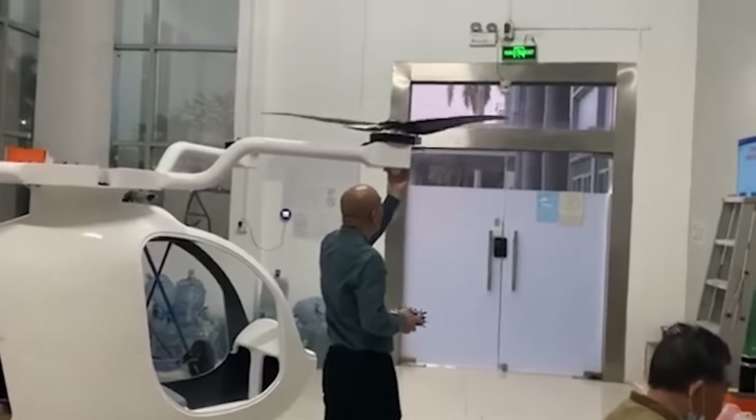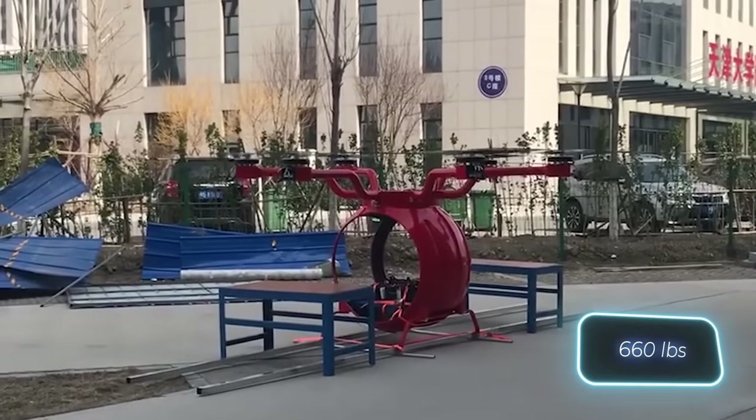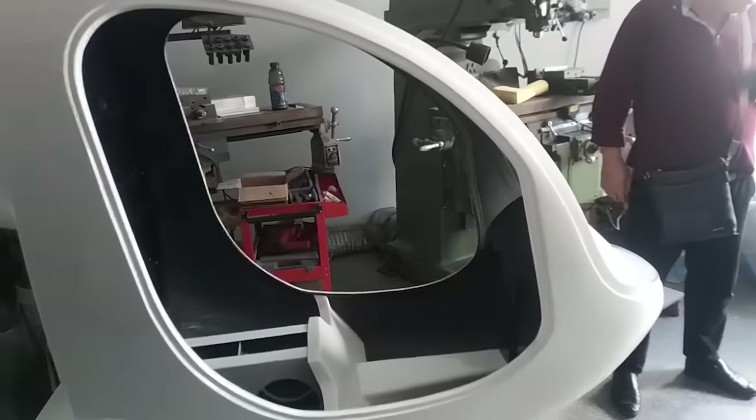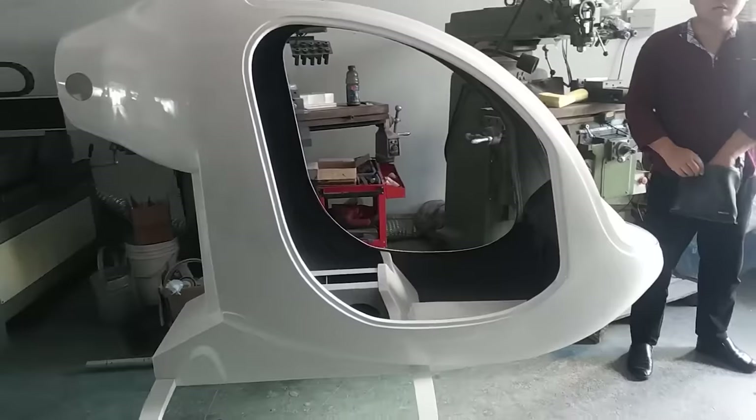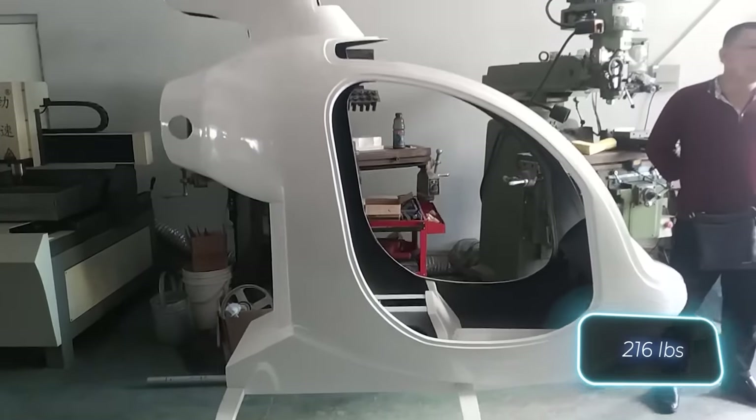In the video, you can see a few cool projects. The red drone lifts about 300 kilograms. The white drone has an advanced flight controller, three-bladed propellers, and a thrust of 98 kilograms.